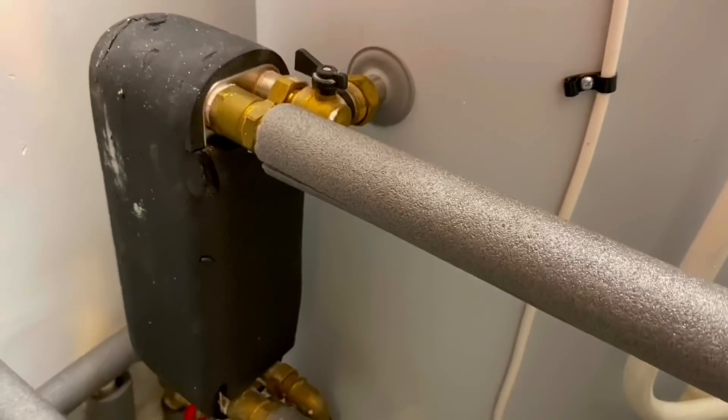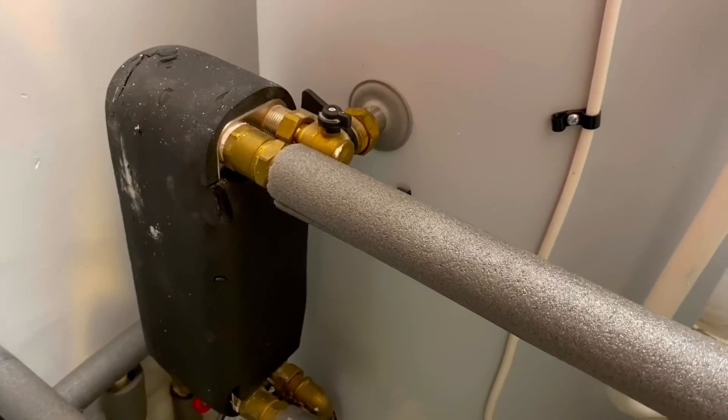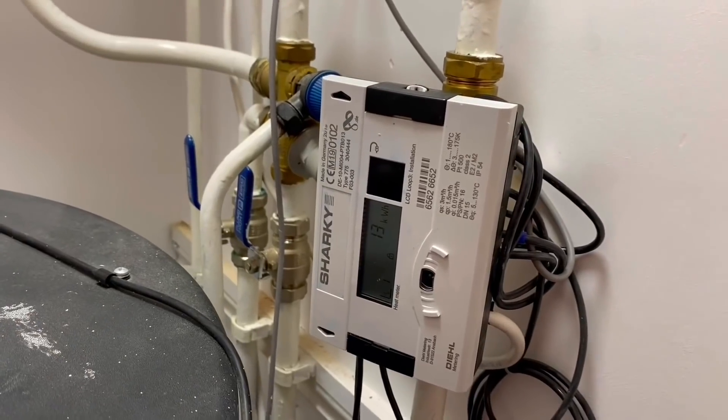In the airing cupboard is the Mixergy smart cylinder. It has flow and return connections from the ground source heat pump - when in water mode it heats to a higher temperature. Alternatively, excess energy from the solar PV panels can be regulated directly into the cylinder. This cylinder learns how much water is used and will only heat enough water to match the homeowner's demand, heating the tank top-down and mixing with cold water. There's also metering here to monitor hot water consumption, which feeds into the building's energy model.